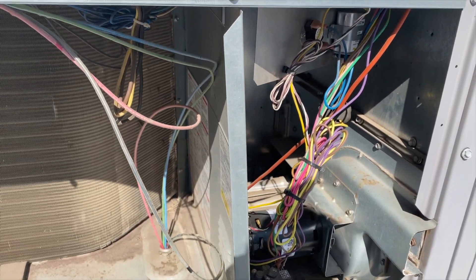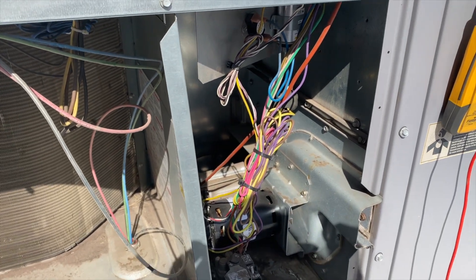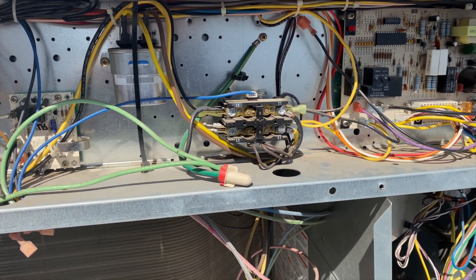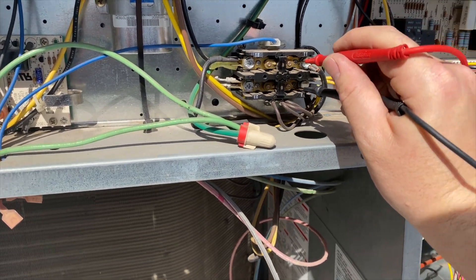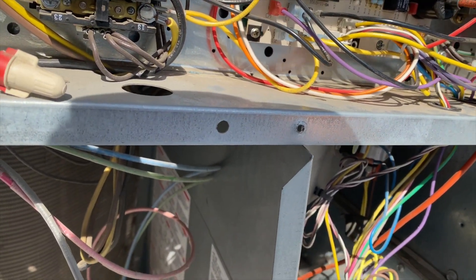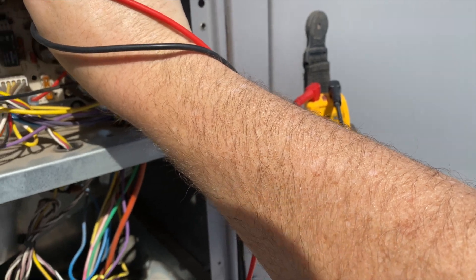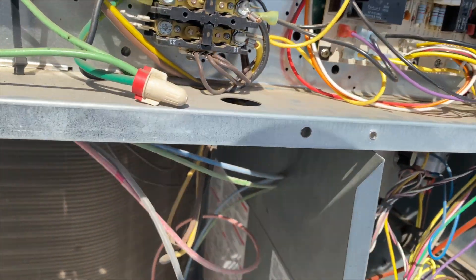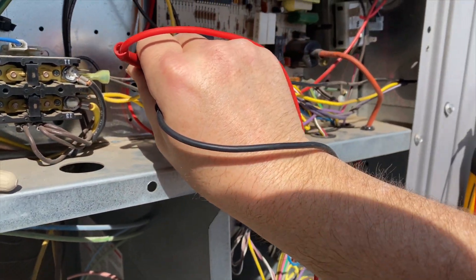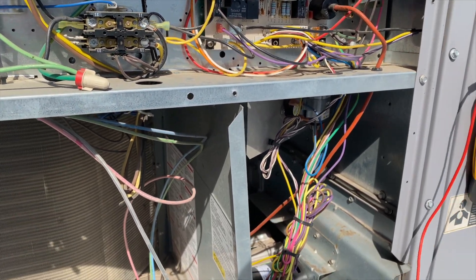One of the things I want to check is whether we're getting proper voltage. I believe this is a 240 system — it could be a 208 — so we want to double-check that. We've got this thing fired up and we want to make sure we're getting the proper voltage. It's supposed to be 208, and we're right at 210 at the contactor. Let's check the transformer — we're at 210 there as well. And on line one at the circuit board, we're at 210. Voltages are normal.